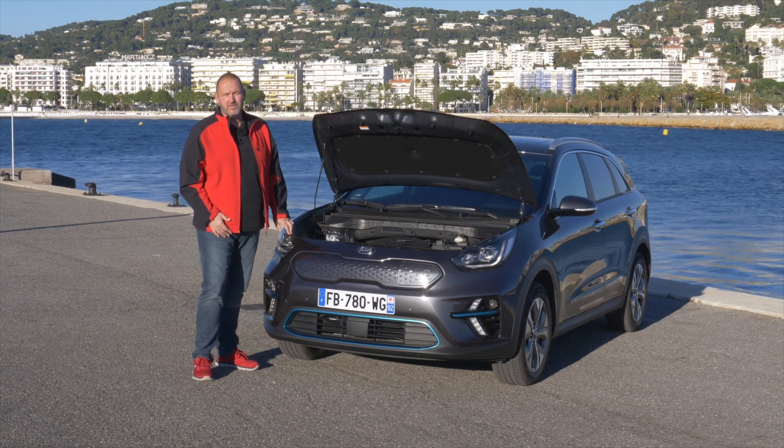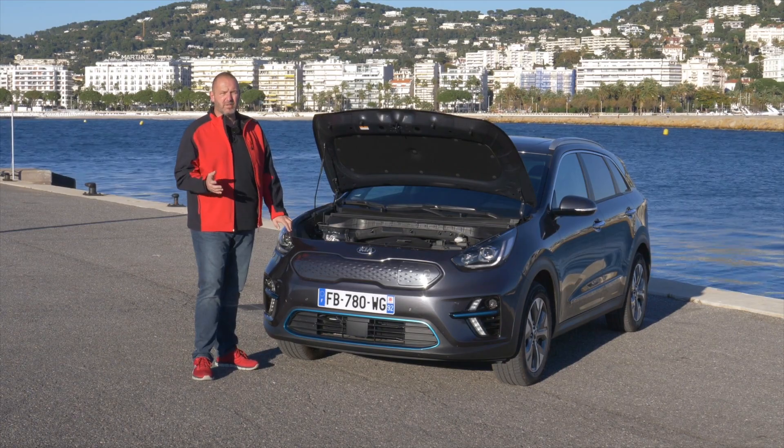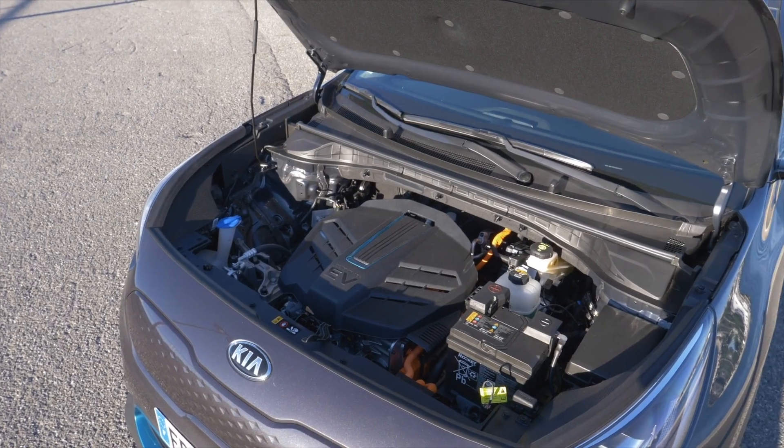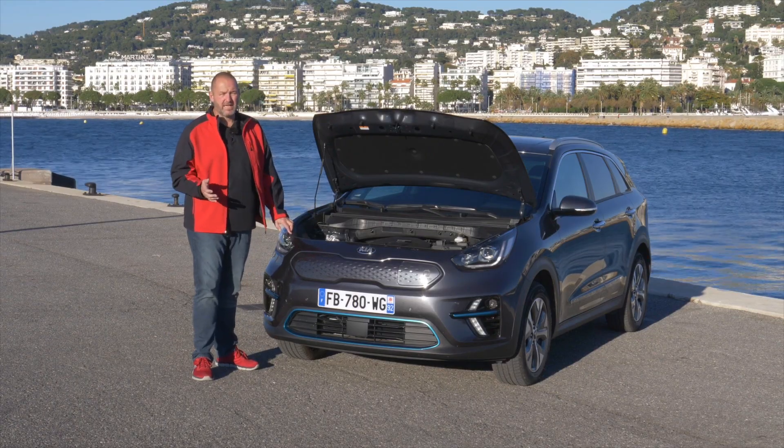There are two different powertrains available for the new Kia e-Niro. The smaller one is a 100 kW motor combined with a 39.2 kWh battery. The bigger one — the car we are driving — is a 150 kW motor combined with a 64 kWh battery.